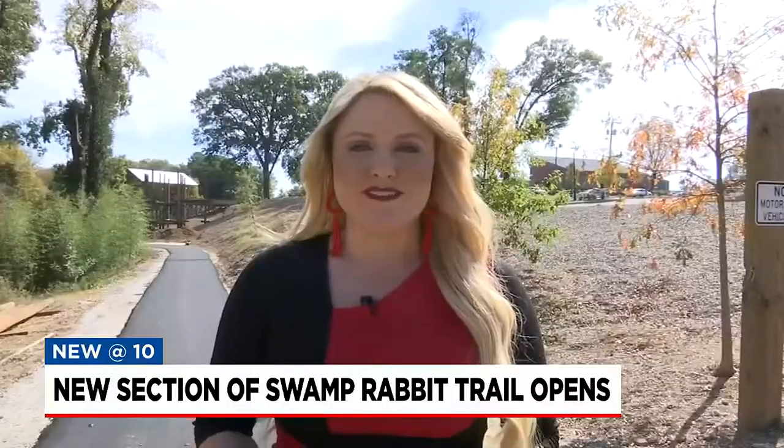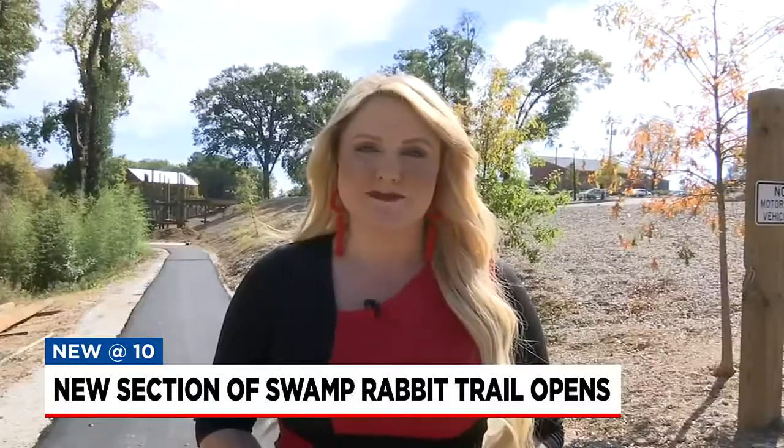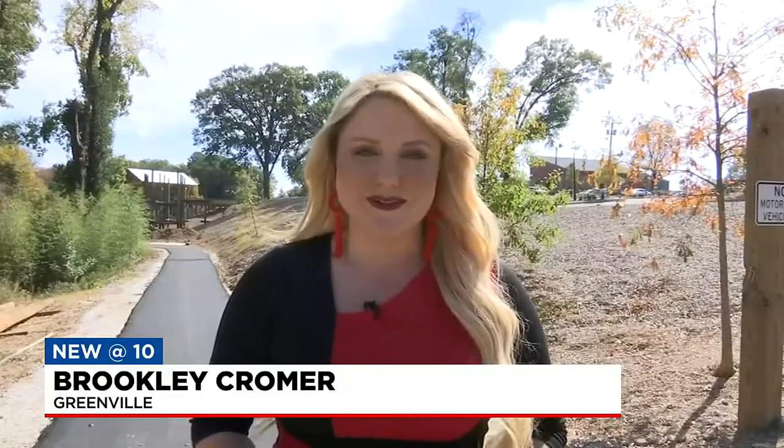City officials say the entire Swamp Rabbit extension is set to open by December. In Greenville, Brooklyn Cromer, Fox Carolina News.